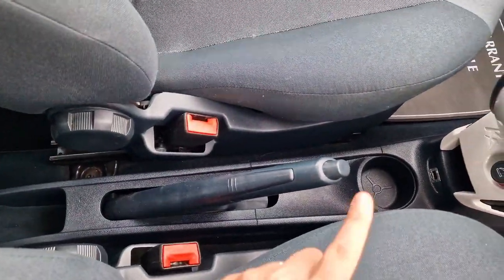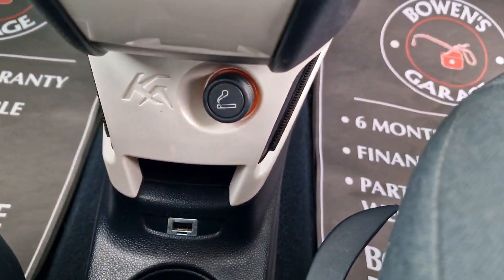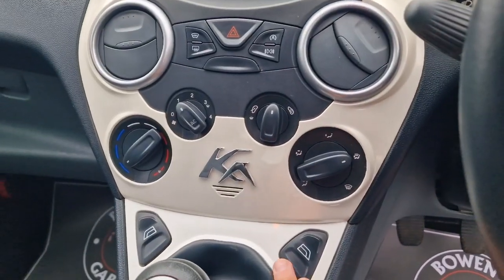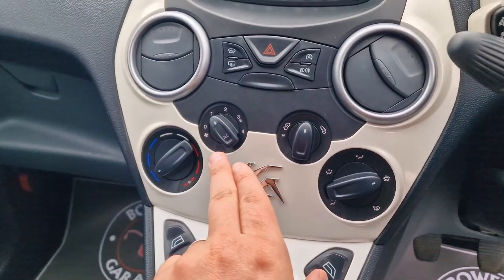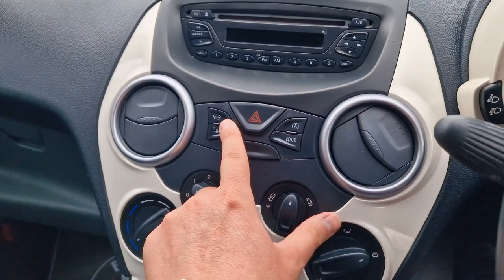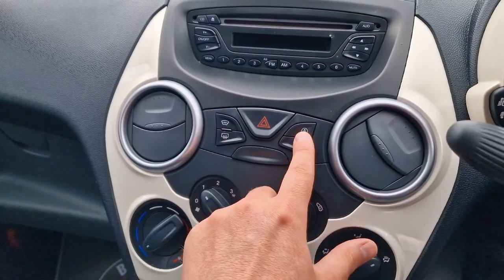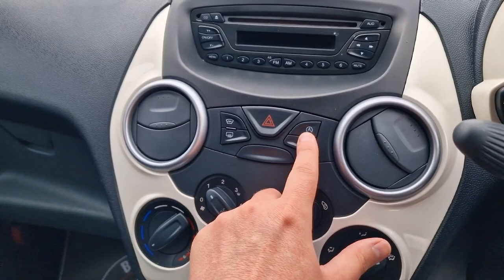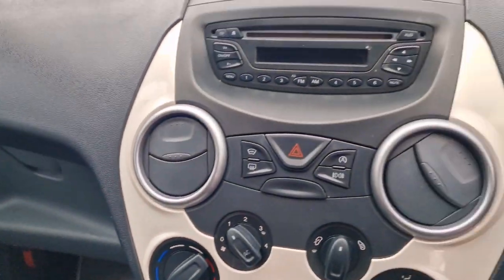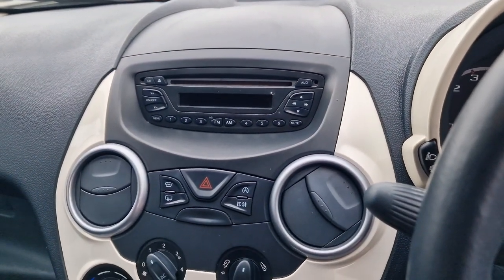Down below we've got a manual handbrake, cupholders, and a USB input along with a 12-volt socket. Five-speed manual gearbox and electric front windows. Air conditioning. It's got Ford's heated front screen — you won't need it this time of year, but in the winter you'll be very grateful for it; it makes the screen go clear in a matter of seconds when it's frosty. Start-stop facility, which you can switch off. In the glove box we've got all your handbooks, and up above there's a radio CD.